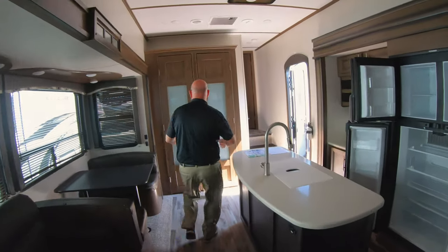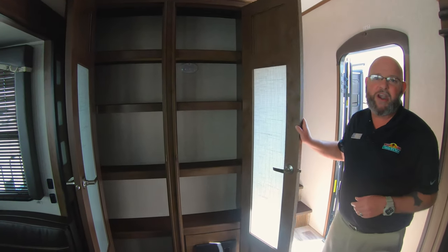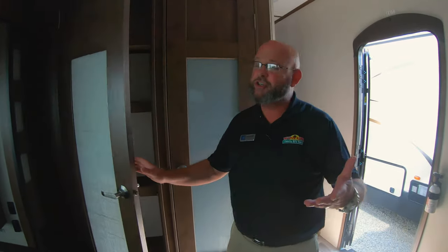You've got a massive double-doored food pantry. Not only can you sleep a tribe, but you can feed a tribe. No running out of the campground to run to the grocery store to pick up something that you didn't bring with you, because you've got plenty of room.